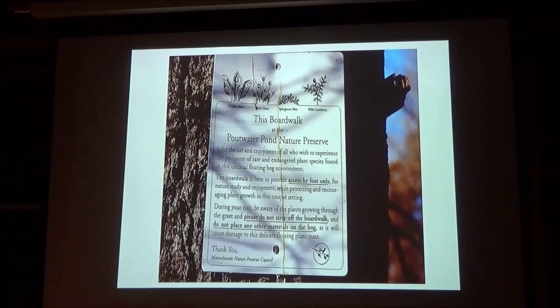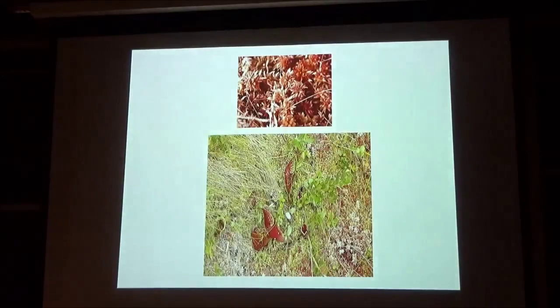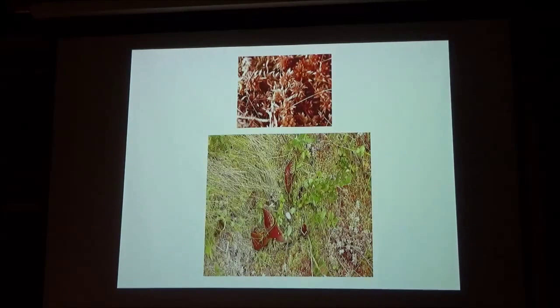We have a rule at Worcester State that nobody goes out there on their own. Anyway, the sphagnum moss is shown at the top there. There's between 30 and 40 centimeters of this — a very spongy horizon, if you like.